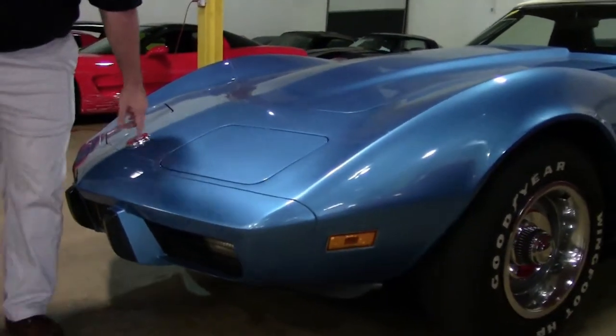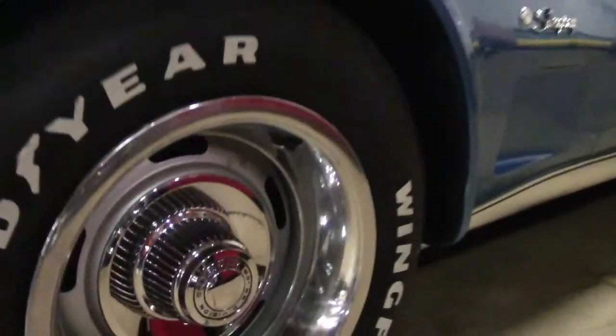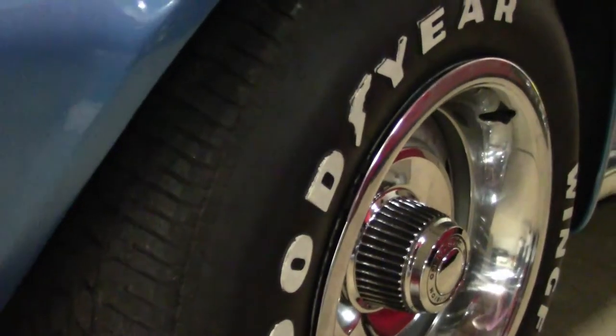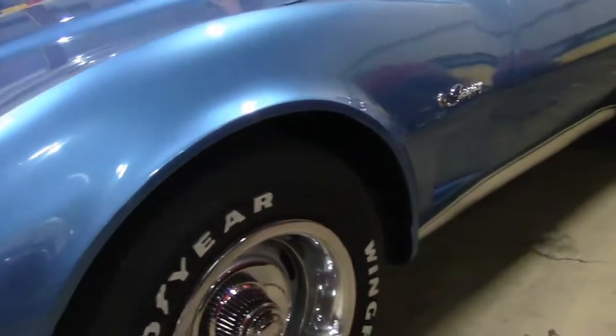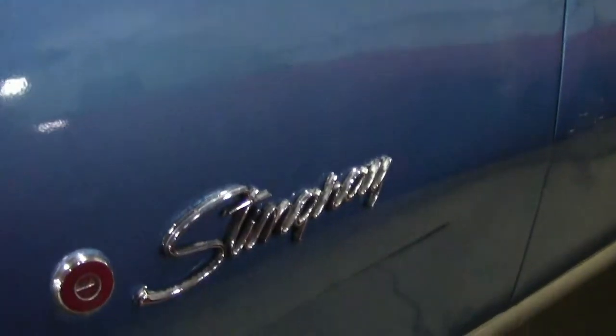No issues whatsoever — our emblems are in great shape. Really good tread on our tires, caps and bands look very good. Our windshield is free of any rock chips or issues.